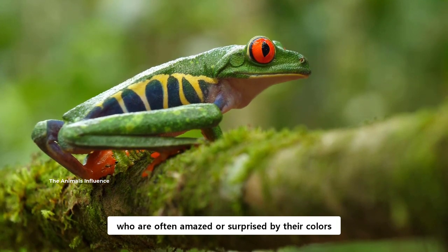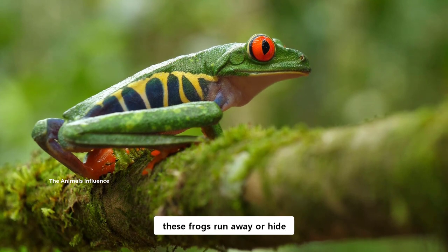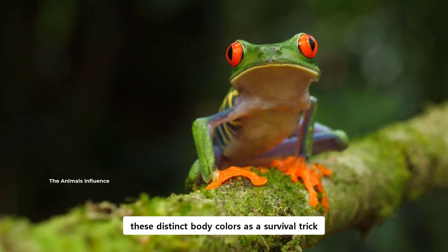who are often amazed or surprised by their colors for a moment. And in that precious moment, these frogs run away or hide. Scientists believe these frogs have evolved these distinct body colors as a survival trick.